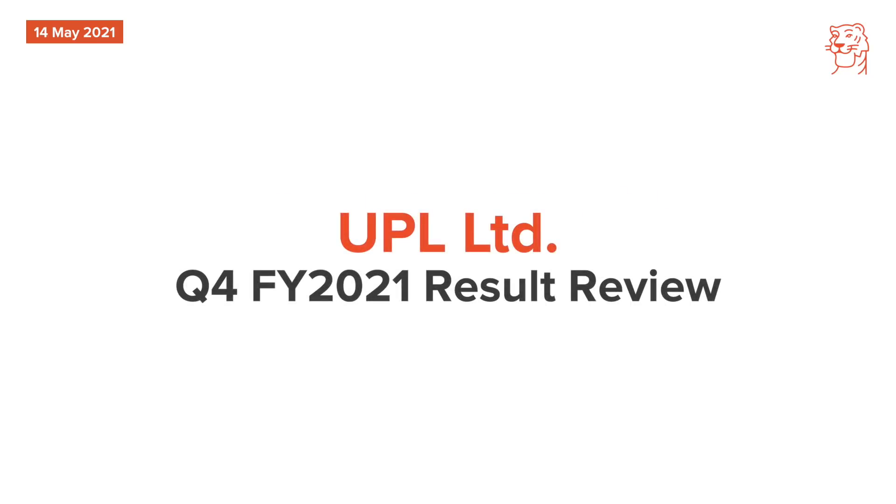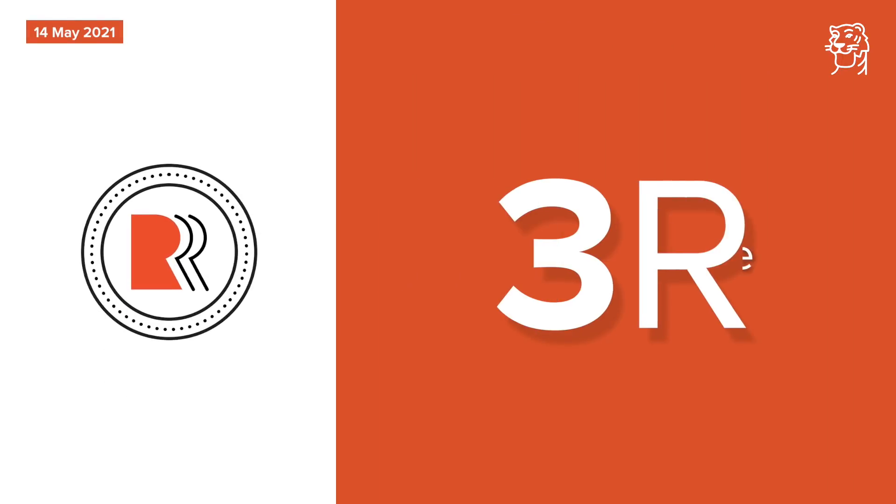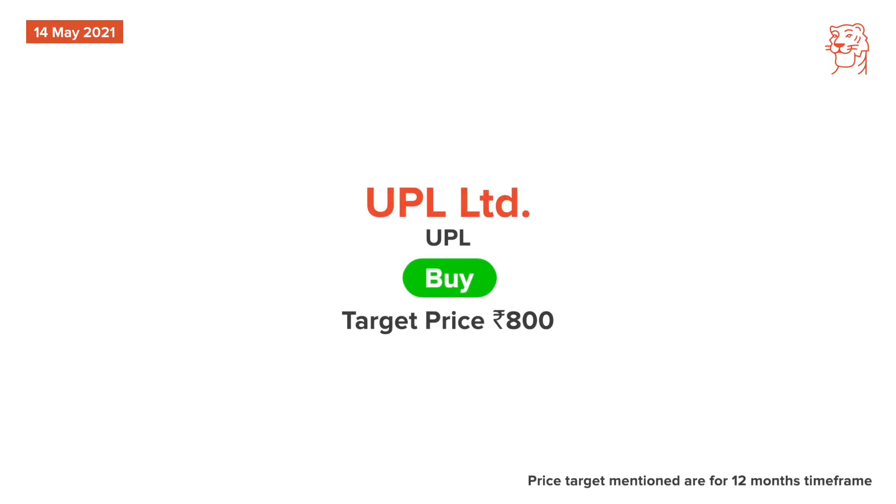Now let's look at the result review of UPL. Our analysts maintain buy on UPL Ltd with a revised price target of Rs. 800. Management revenue growth guidance of 7-10% and EBITDA growth guidance of 12-15% for FY22 reinforces confidence for sustained strong earnings growth and ROE of 20%. Focus on buyer solutions will improve margin and earnings profile. Robust Quarter 4 with beats on all fronts was led by strong growth in Latin America and Europe.